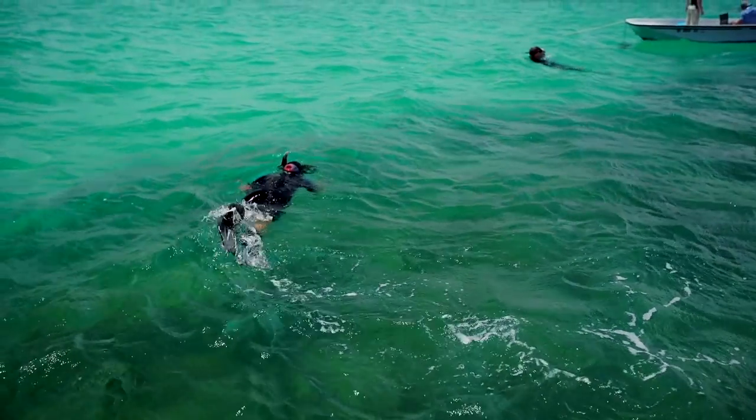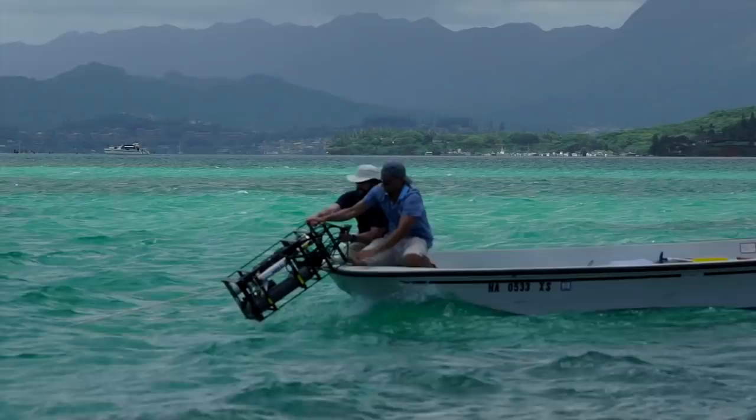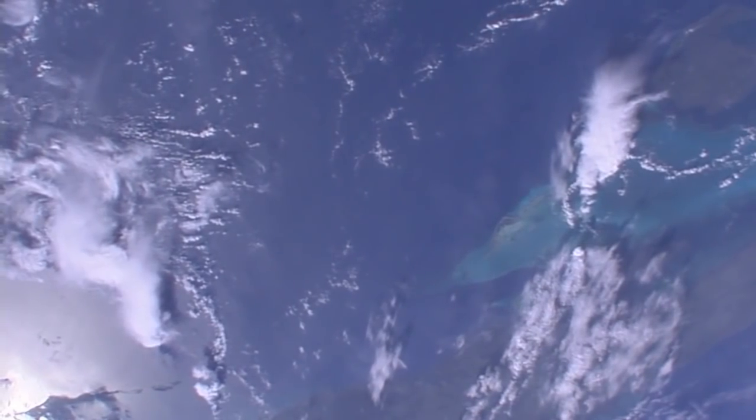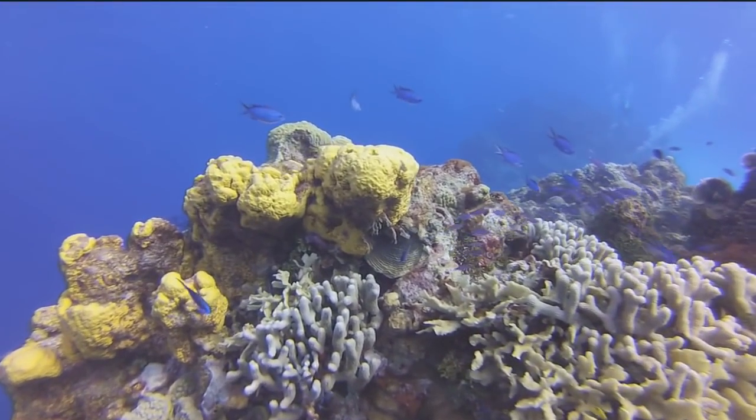CORAL is one of the new NASA Earth Expeditions' major field research missions to study regions of critical change around the world by collecting data from space, land, sea, and air.